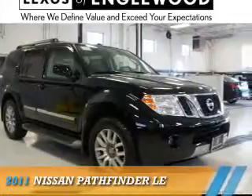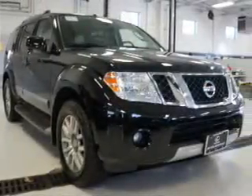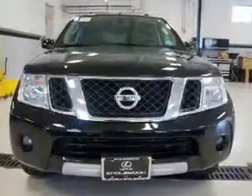Presenting the 2011 Nissan Pathfinder. It's powered by 4-wheel drive, a 4-liter, 6-cylinder engine, and an automatic transmission.